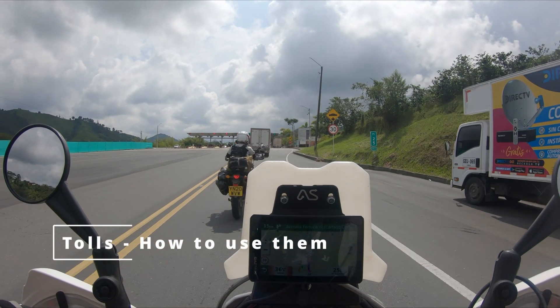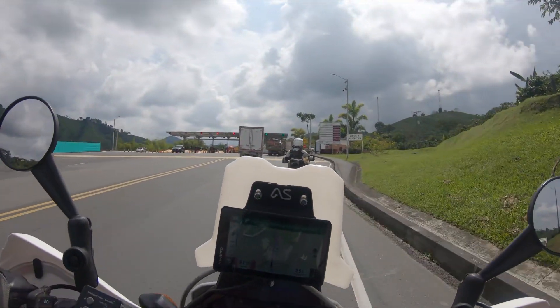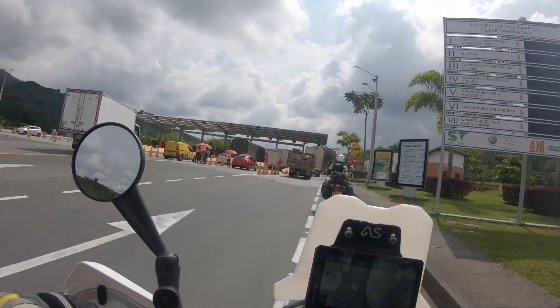Tolls. All the tolls we have encountered have been free to bikes. You just go to the far right and pick up the small biker lane marked out. You will probably see signs asking you to keep right. More than likely there will be other bikers — just follow them.